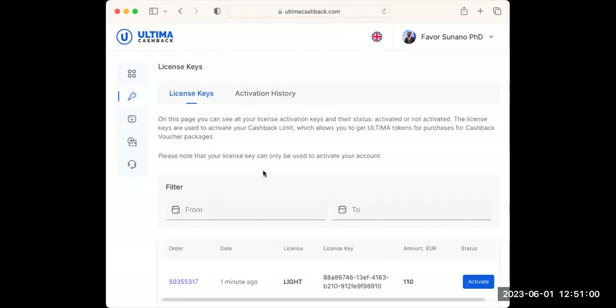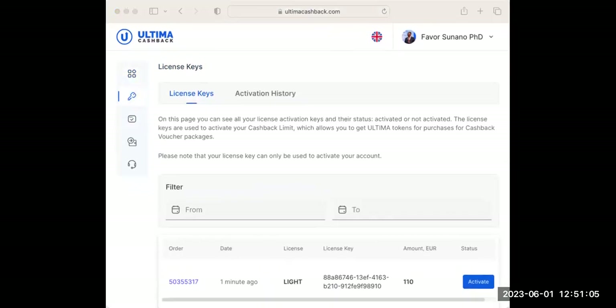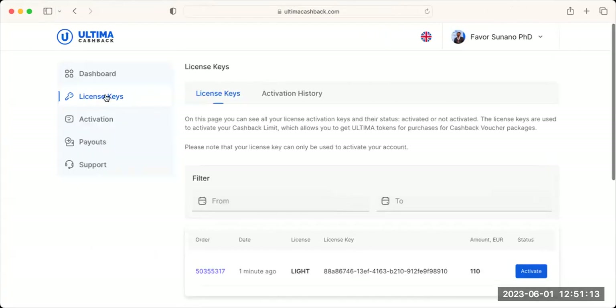There's a license key point here. After you purchase your package, always go back to the license key to activate your license. The license key is important — even though you think you've bought it, your license is not active until you click Activate.